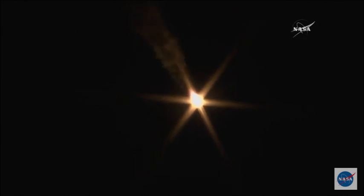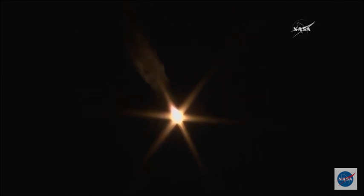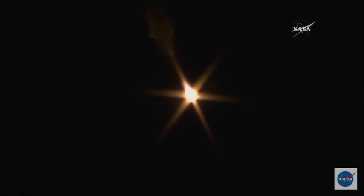Yaw, pitch, and roll are nominal. The yaw, the pitch, the roll — everything determining the attitude of the rocket, basically which way it's pointing. All looking good.